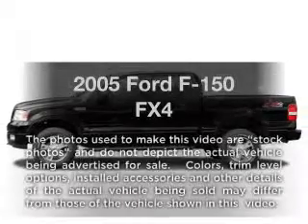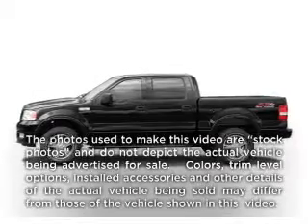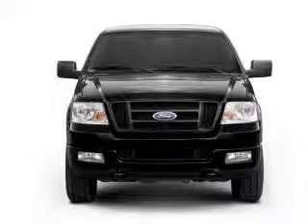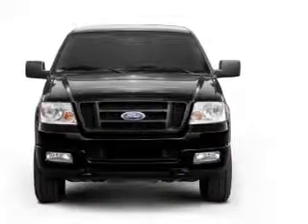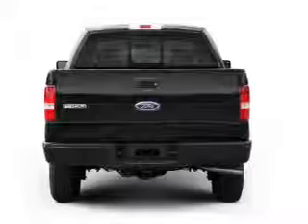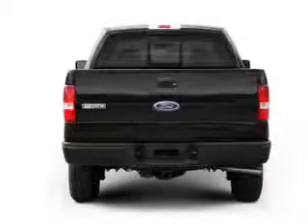Get noticed in this 2005 Ford F-150. Travel the roads in style and comfort in this great vehicle. With a powerful 8-cylinder engine, the powertrain includes 4-wheel drive, driven by an automatic transmission.